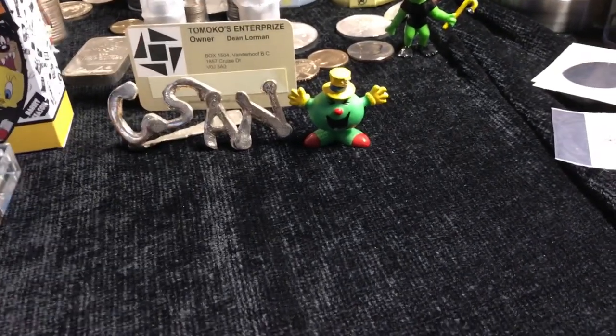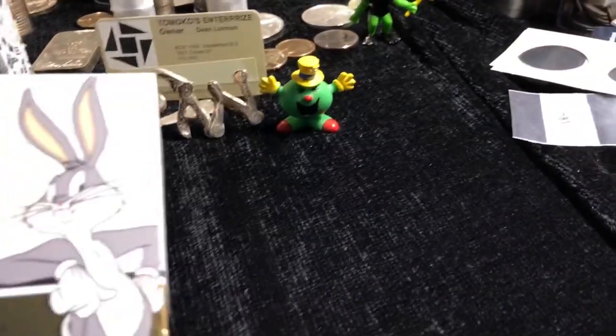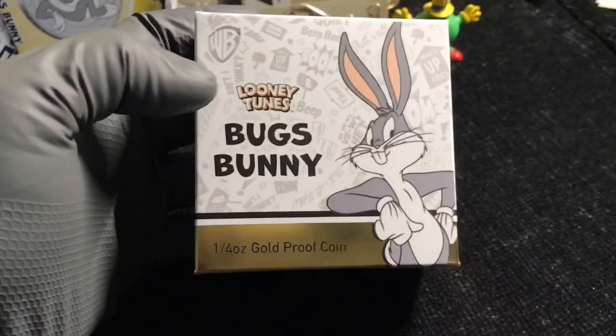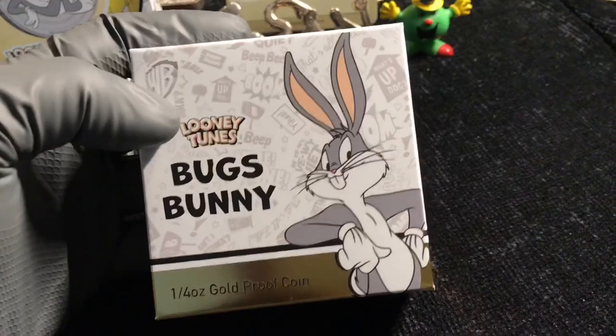Today, we're going to check out the new — well, relatively new — it's a gold coin, part of the Looney Tunes series.